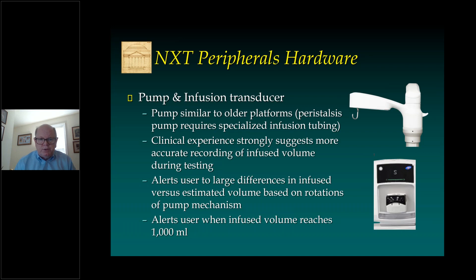The pump is pretty similar to the older platforms. It's a peristaltic pump and requires the specialized infusion tubing that you're used to. My clinical experience suggests that the addition of an infusion transducer provides a more accurate recording of infused volume during testing, as compared to older systems that simply counted pump revolutions and estimated infused volume based on that. I found that the pump could be off by as much as 100 mls over the course of a test, particularly in patients with larger BMIs or other mechanical reasons affecting pump efficiency. So I find the infusion transducer to be extremely useful to this updated system.